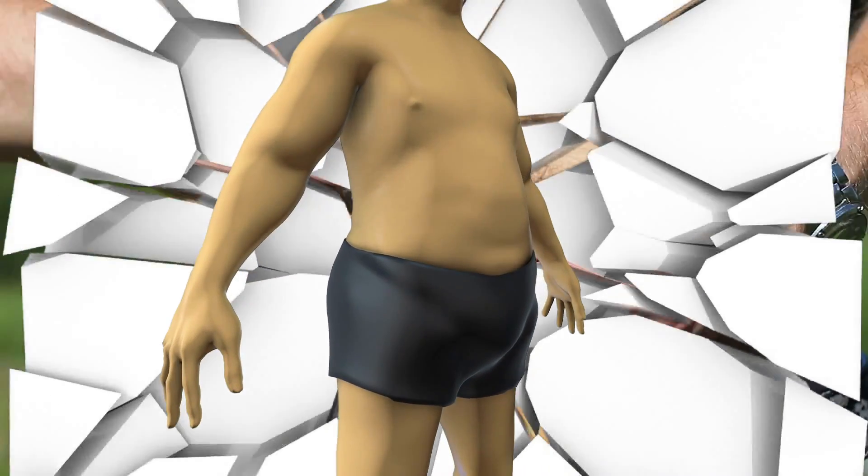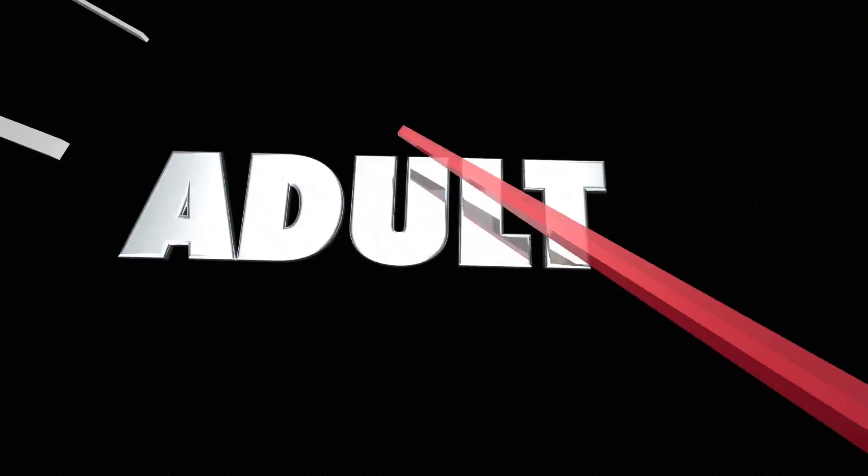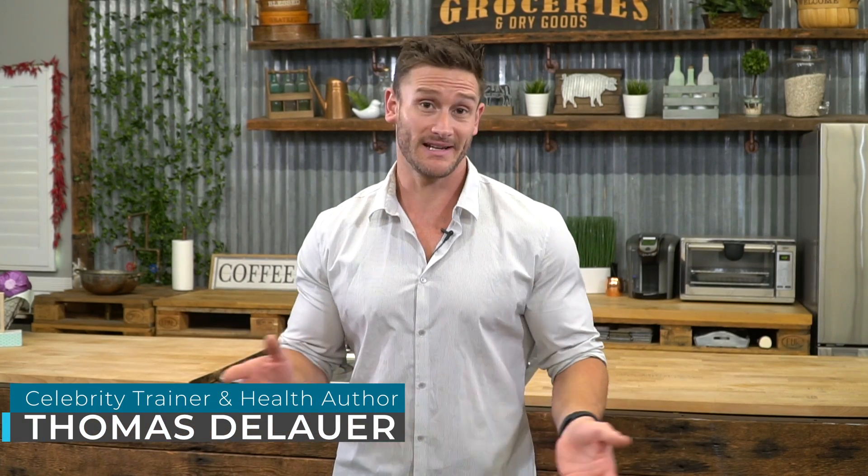So you've done some damage to your metabolism and slowed it down. Maybe you've been dieting a little too hard over the years. Maybe age or stress is catching up with you. I'm going to give you ten ways to repair or fix your metabolism — not just to spike or boost it generically, but to actually repair a damaged metabolism, because most of the reasons our metabolism slows down is simply because we've done some damage to it.